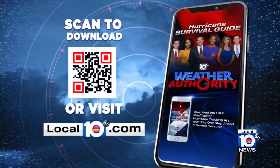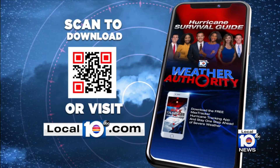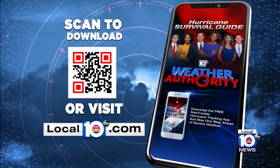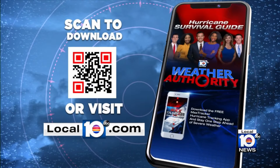You can also download the Local 10 Hurricane and Flood Survival Guide. It includes everything from a supply kit checklist to evacuation zones and shelters. You can find the guide on our website, local10.com, in the hurricane section.